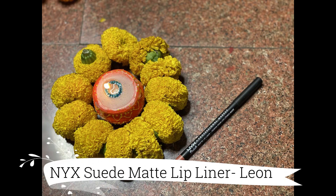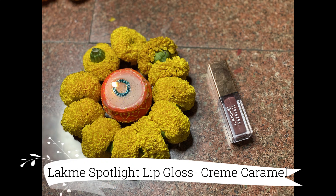For the lips, Katrina has a really nice nude and glossy lip. So I'm going to line my lips with my NYX Suede Matte Lip Liner in the shade Leon — a beautiful peachy nude shade — and fill in and line my lips with it. On top of that I'm using my Lakme Absolute Spotlight Lip Gloss in the shade Creme Caramel. It has a nice amount of color and glossiness, it's super comfortable on the lips, not sticky or goopy, and leaves a really beautiful light tint.